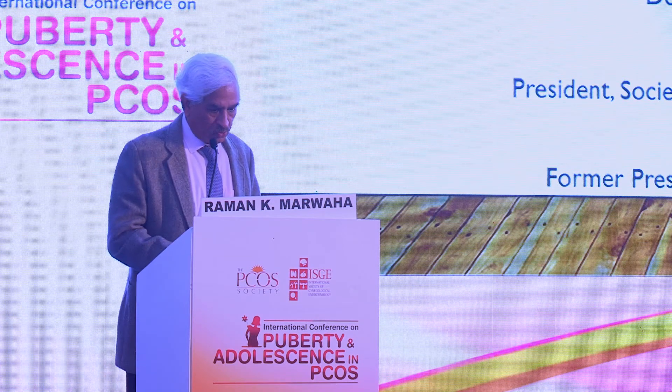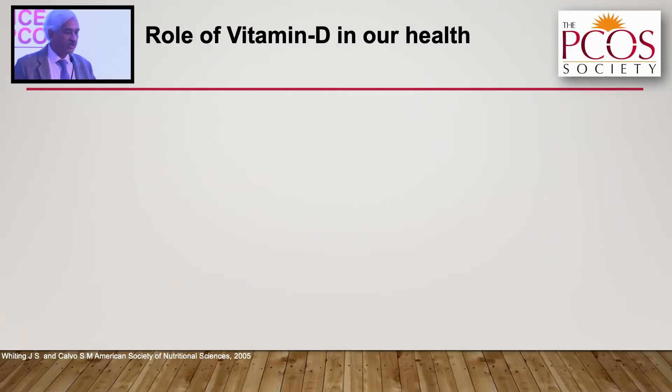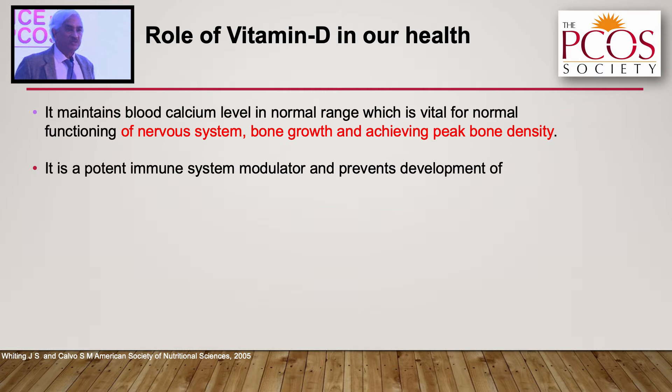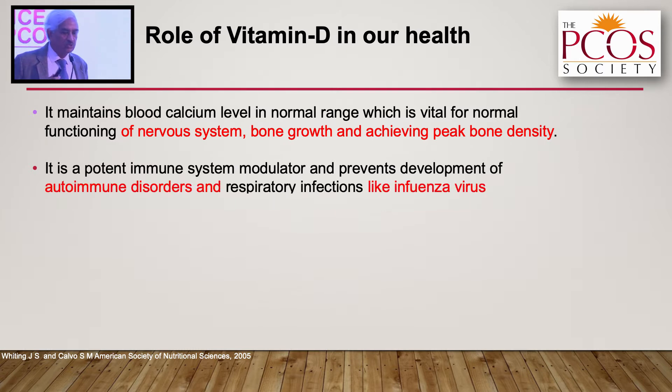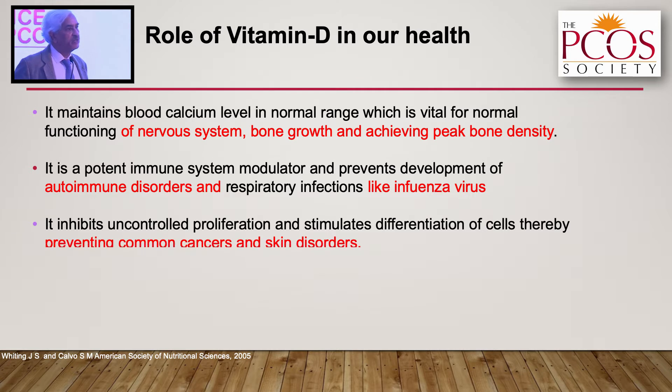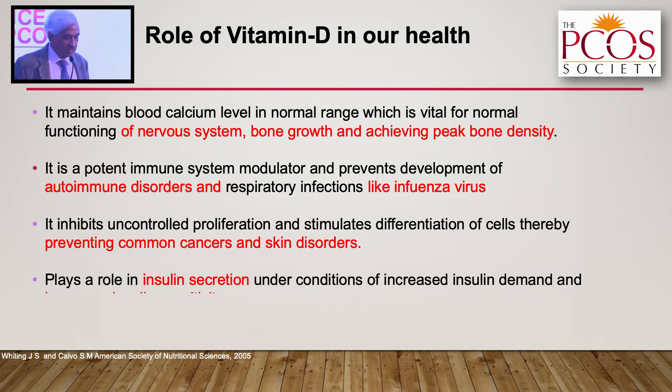To start with, you all know that the role of vitamin D is there for calcium absorption, bone growth, and achieving peak bone density. But you also need to remember it is a very potent immune system modulator. At good serum levels, vitamin D can prevent autoimmune disorders. It also inhibits uncontrolled proliferation and stimulates differentiation of cells, thereby preventing common cancers and skin disorders. It also helps in secretion and increasing sensitivity of insulin.